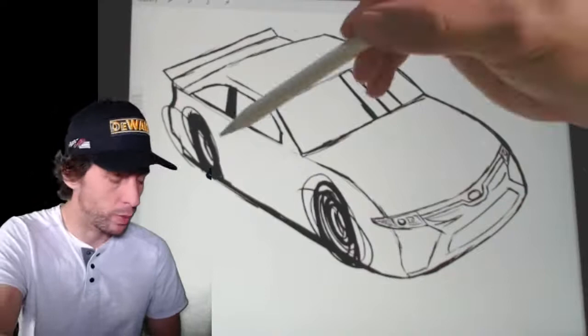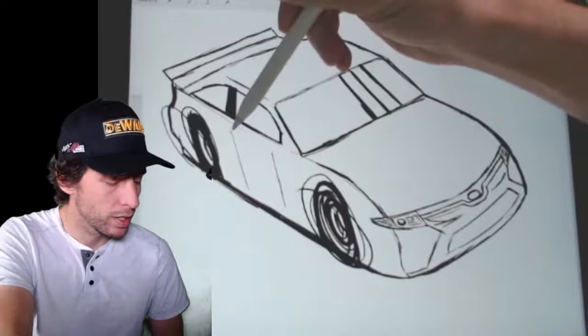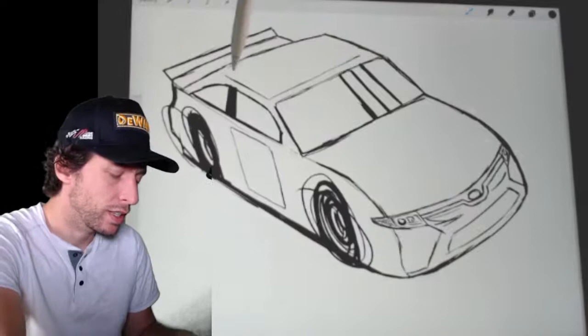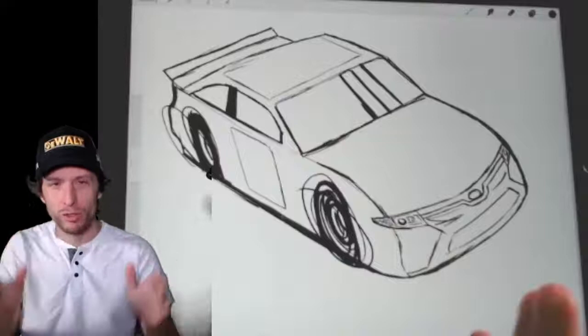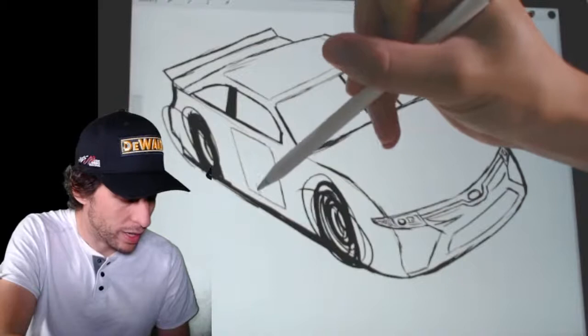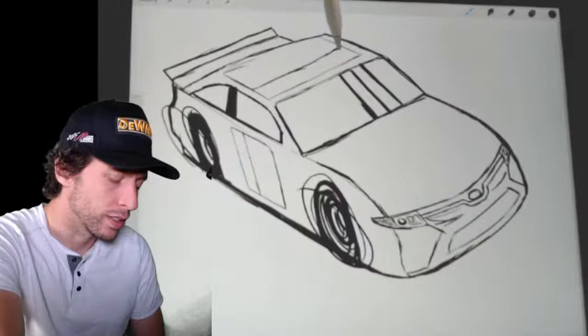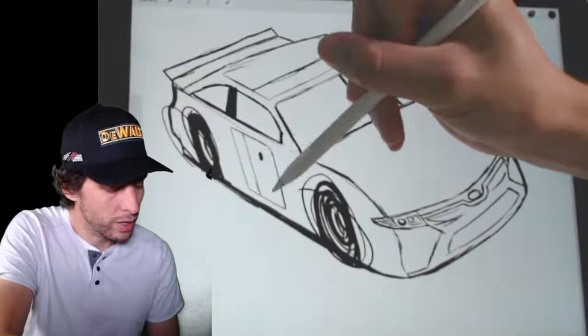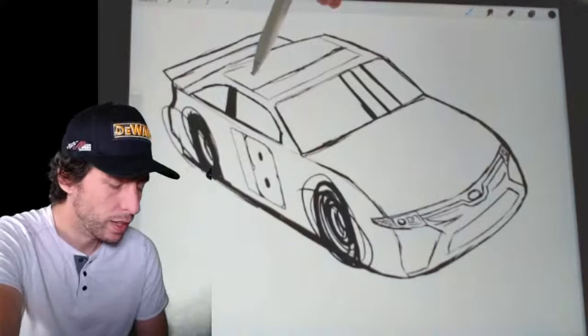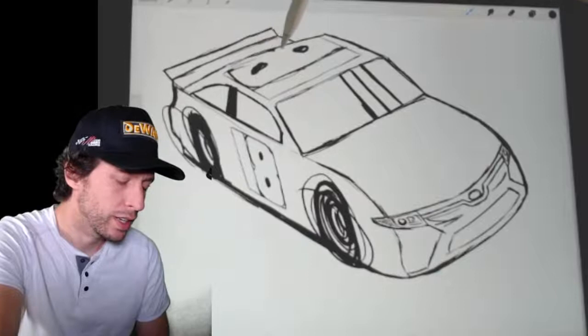Pretty soon we're going to add a number. What I like to do is draw a box up like this, following the lines on the door, then do the same thing on the roof. Remember we drew a box for the car — it's like a bounding box, bounding lines. We're going to fit our number 18 into that box. Divide the box in half for a one and an eight. It feels backwards on the roof because it's upside down to us, but it's a one and an eight. Add a dot there for the eight and a dot there for the eight, round them off, and just like that you have a pretty good looking number 18.